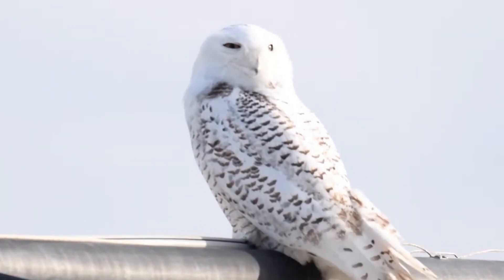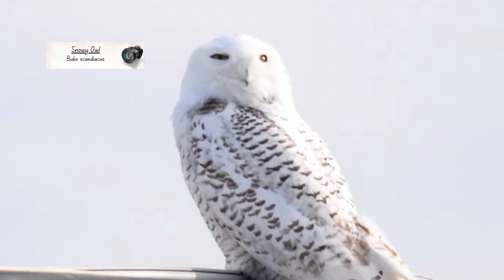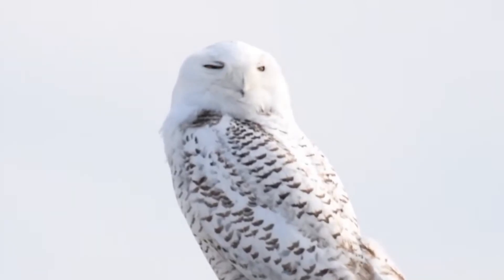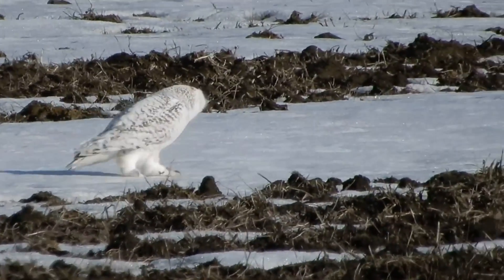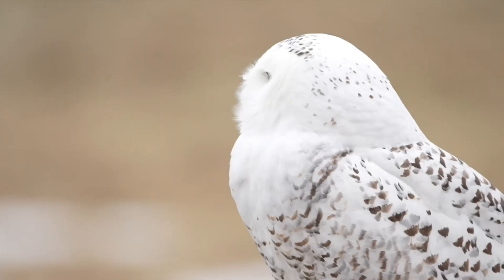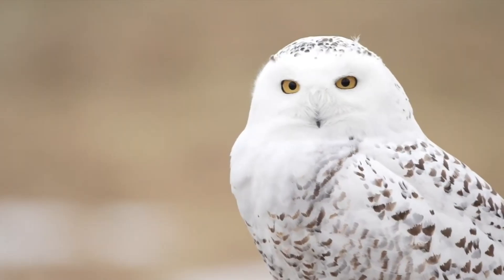That's all of the breeding owl species in the UK, but there is one honourable mention — the snowy owl. These birds usually nest in the Arctic and rarely turn up in this country as winter vagrants, but a pair did once nest here on the Shetland Islands north of Scotland between 1967 and 1975.